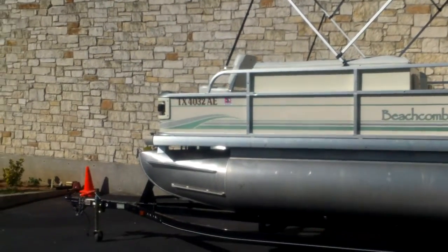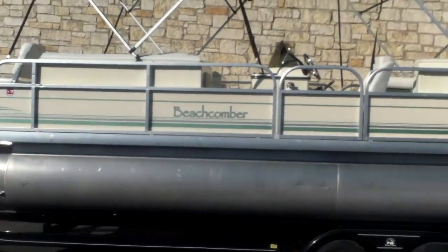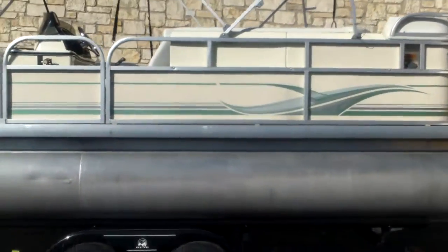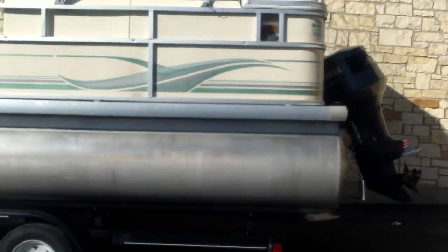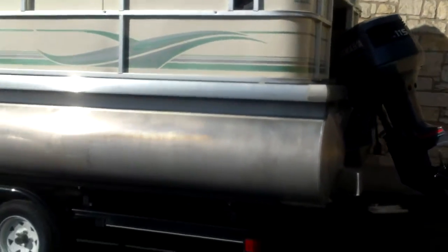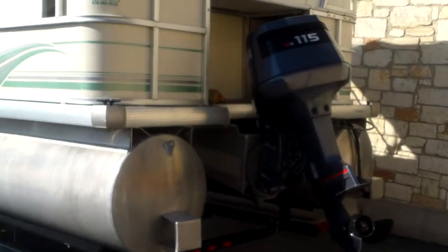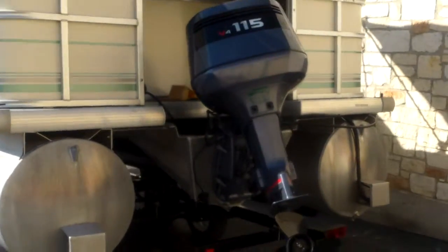There's a good shot of the exterior of the Beachcomber — 24 foot Fish and Play model — sitting on the trailer. Trailer is included. This boat will be inspected and serviced: fresh water pump, lower unit oil service.